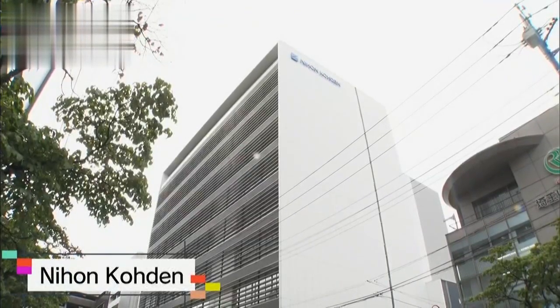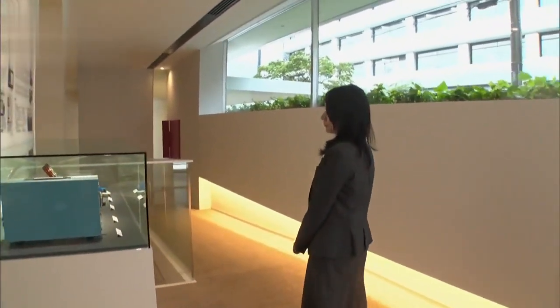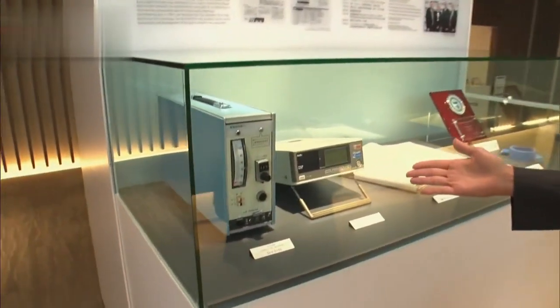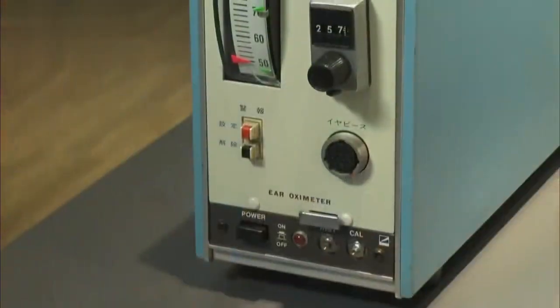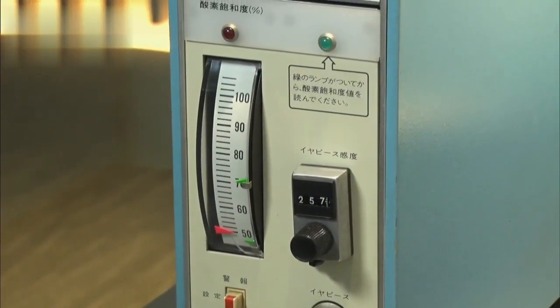A medical equipment manufacturer's R&D center in Saitama. On display here — this was the first one we developed. The world's first pulse oximeter, invented in 1975.